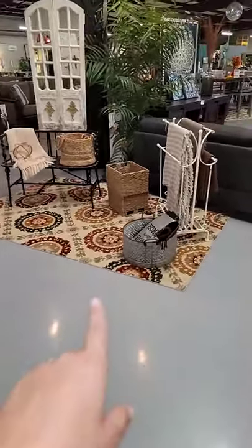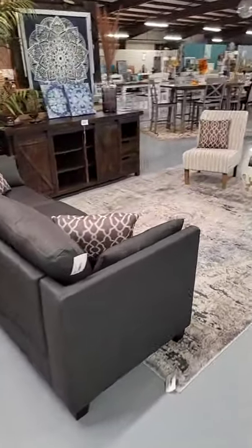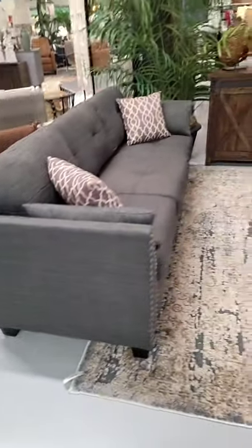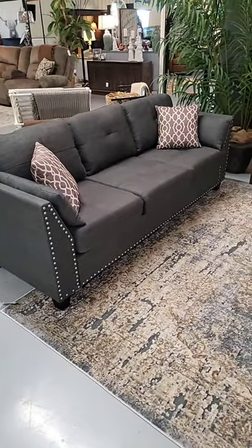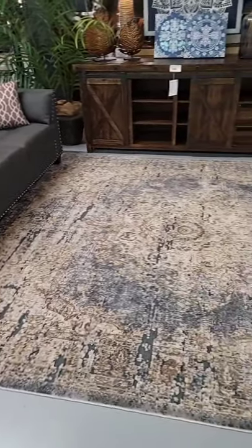Here's another area with some cute rugs and lots of fall décor. Here's another cute sofa — this one's only $999. It has the nail head design again. If you're looking to pull more of a grayish-blue color out in your living room, this is a great sofa to do it with. I love this rug that they paired it with, and these cute accent chairs as well.